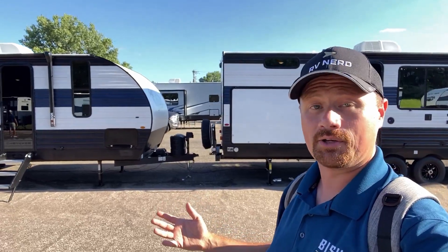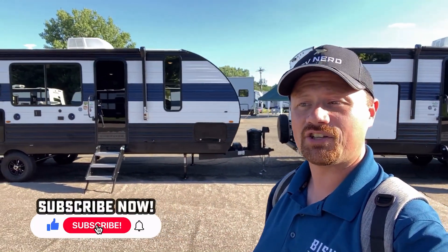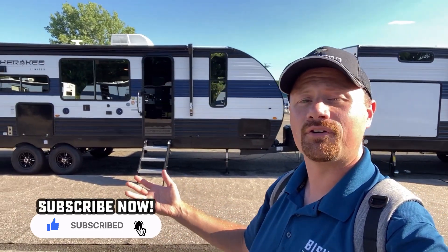And speaking of that, if you want to make sure you catch those fully detailed videos, if you're new with us, make sure you hit that subscribe button to catch along, and if you appreciate how we take the time and effort to come down here for you, hit that like button, leave me a little note, just say thanks, nerd.